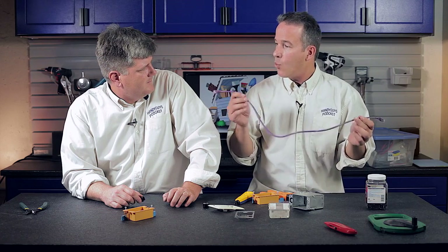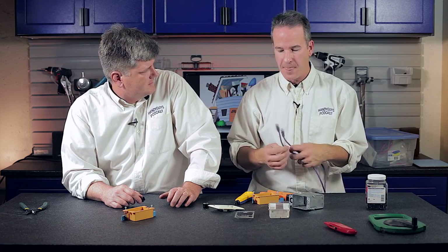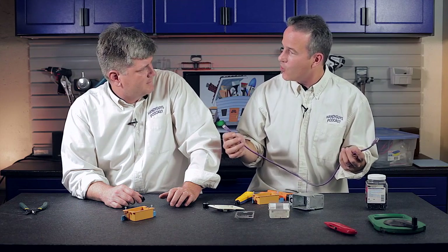All of our internet traffic goes over basically what we call Ethernet. It's a protocol — it's the cabling or the wireless, it's the way that it communicates. We can have either wired Ethernet or wireless, which is very convenient. But what I want to talk about is wired Ethernet and the advantages of it and why you might want to run it in your home.